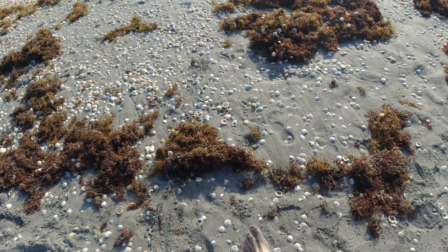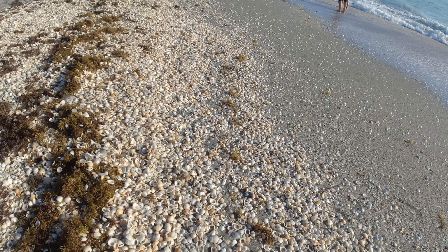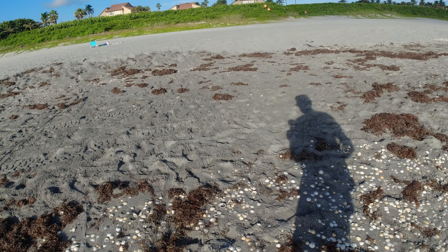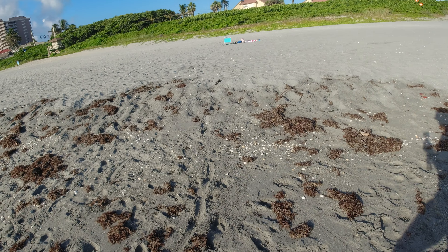There's another good spot to harvest right here. That's a little bit dirty, but there's some right here, not too dirty. Looks like those ladies over there are looking for shark's teeth, which is another fun pastime here in Florida — hunting for shark's teeth.